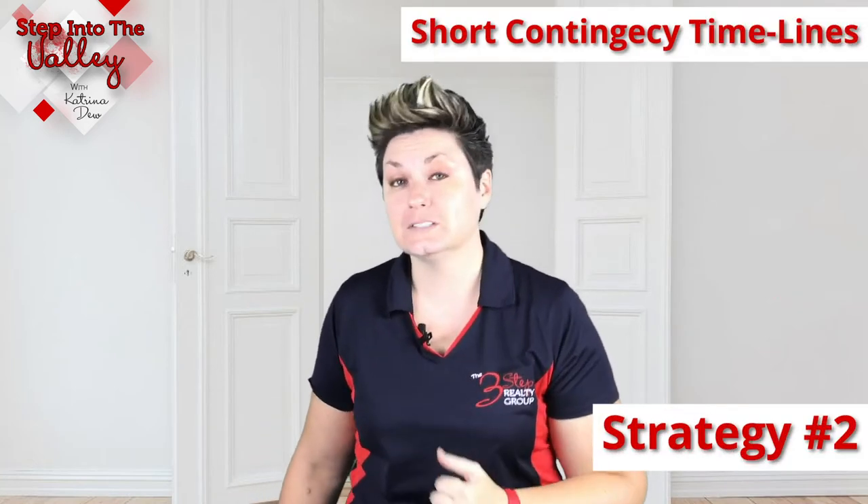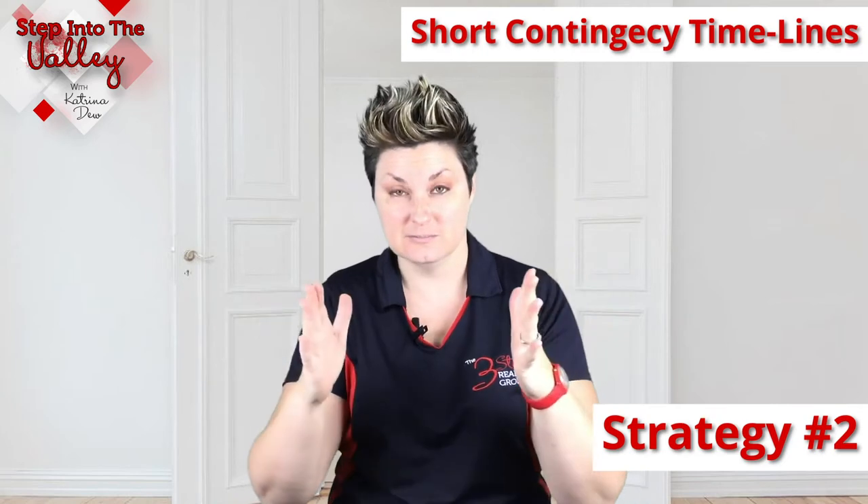Strategy number two is to write as short of contingencies as possible. The shorter, to a seller, the better. If you don't know what a contingency is, check out our episode number 15 that we did on what are contingencies. Basically, those are the things that can give you an out of buying that home if something comes up.